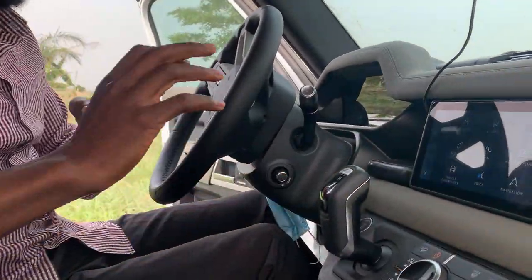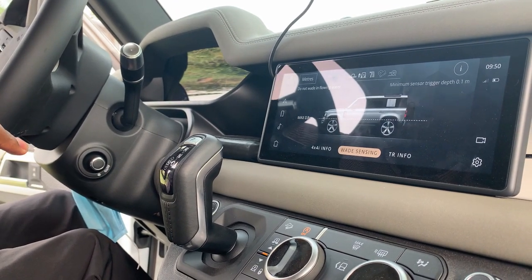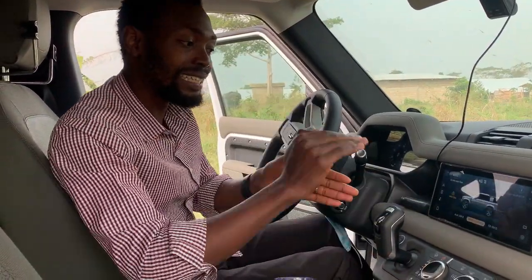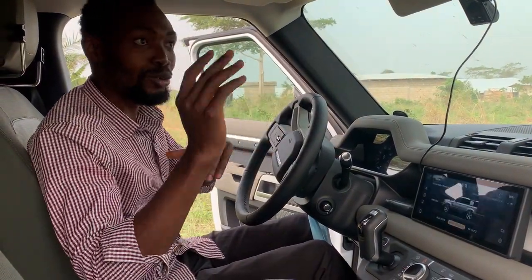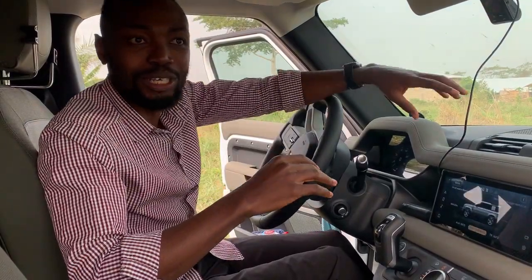Now let's talk about wade sensing. It gives you a level reading anytime you're entering a river — it actually measures the depth of the river and tells you if the car can go through. Right now we're looking at 0.8 meters. And a great thing is that the moment I raise the air suspension, it also updates the maximum depth the car can cross — because it instantly recognizes the car is higher up. For me as a farmer driving to different sides of the land, it's perfect. I'm not scared about meeting a river I can or can't cross.